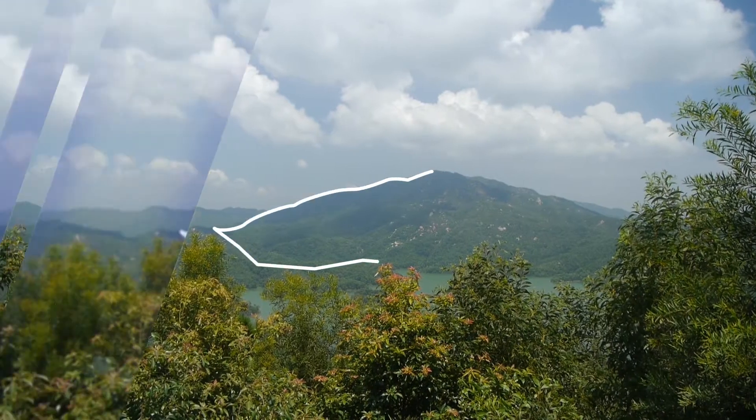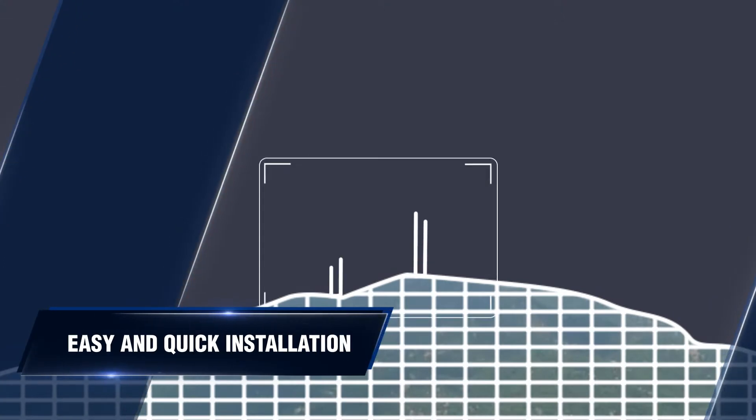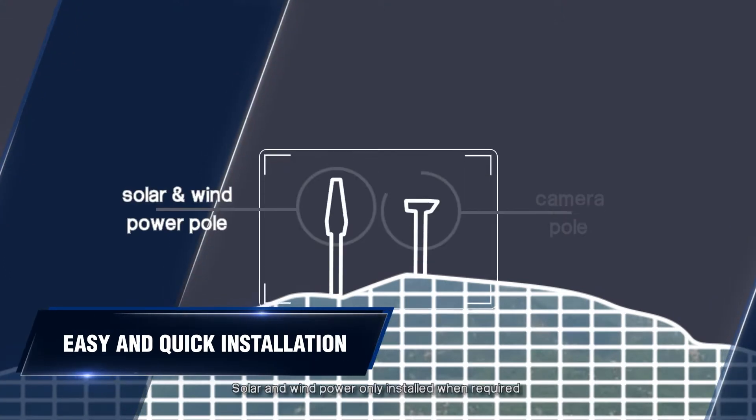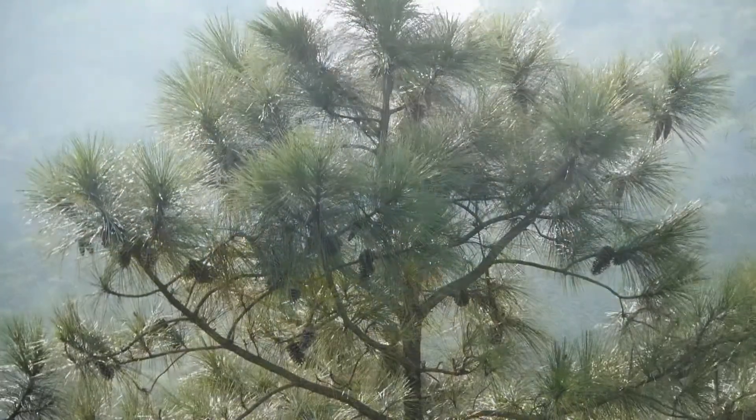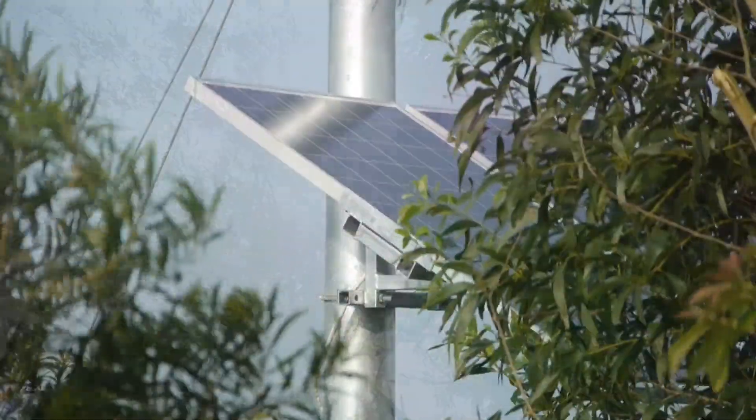Installation is quick and easy. The unit consists of a camera pole and a solar and wind power pole built on top of a concrete foundation. The wildfire detection robot is self-powered and insulated from storm-related power grid failure. It also has five days of battery backup in the event of continuous cloud cover.